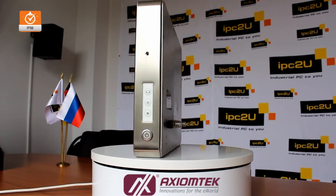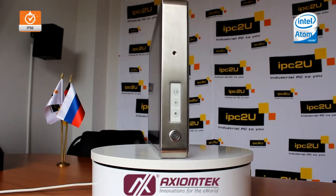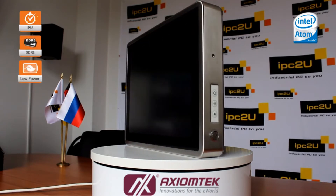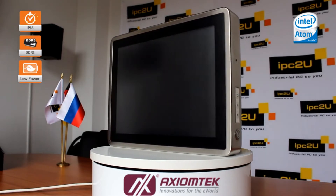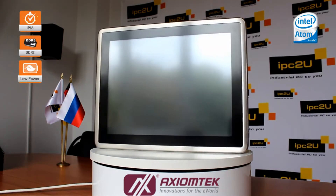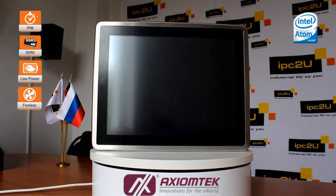GOT815834 is assembled on the basis of an energy-efficient third-generation processor, the Intel Atom E3827, with a clock speed of 1.7GHz. The computer has one 204-pin SODIMM slot for installing DDR3L memory, with a maximum capacity of 8GB. The combination of an energy-efficient processor and low-voltage RAM provides the necessary performance with industrial reliability and does not require active cooling.